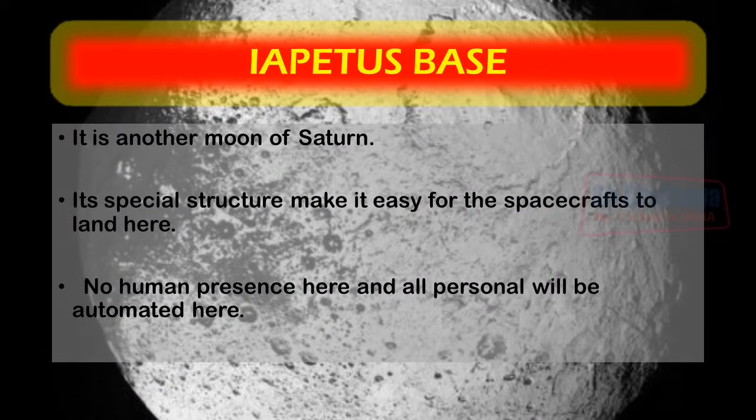Hyperion is another moon of Saturn with a vast resource of metal. Its special structure makes it easy for spacecraft to land there. The entire operation here would be related to metal extraction, and all personnel would be automated with no human presence.